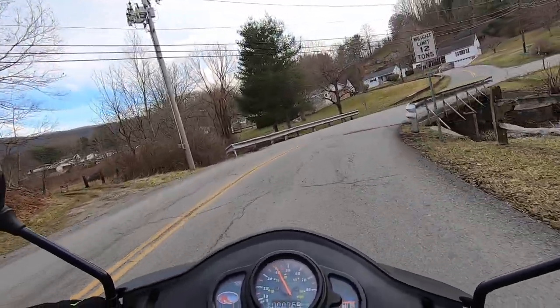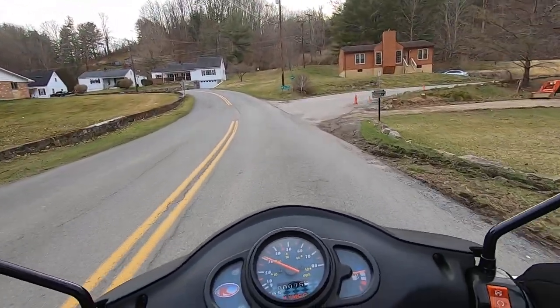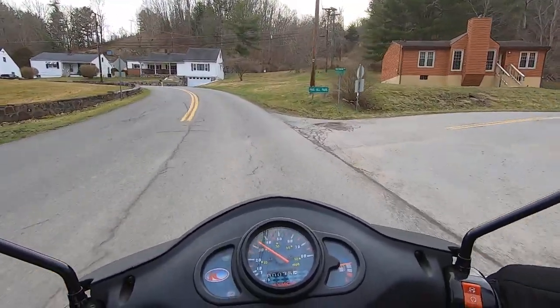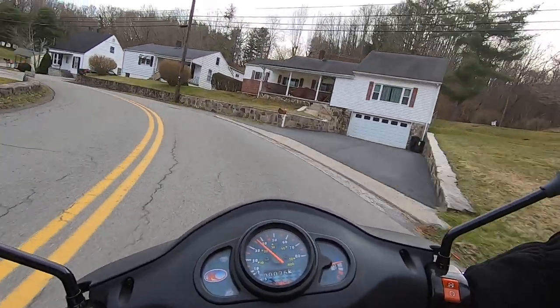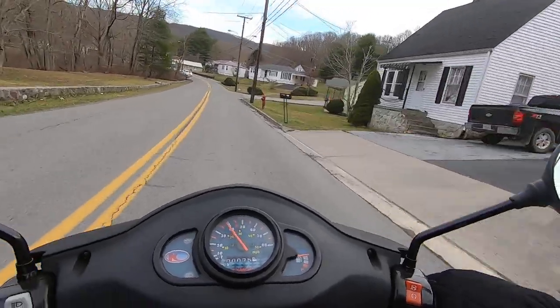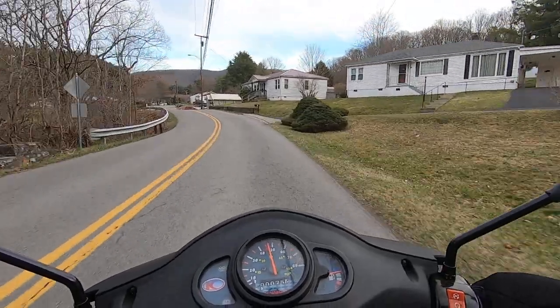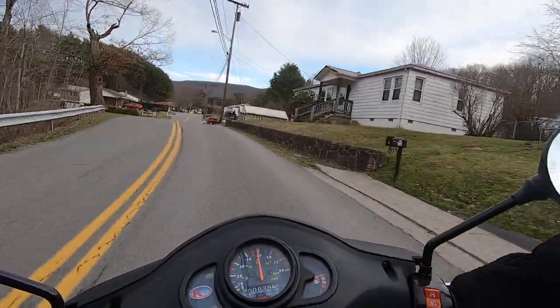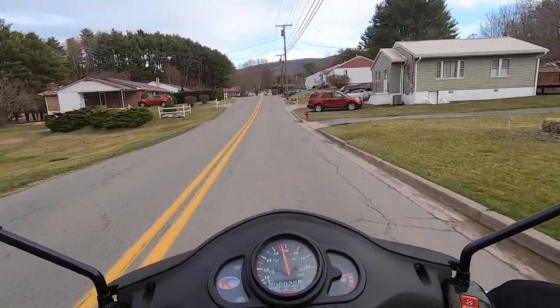You gotta slow down right here because sometimes there's rocks and stuff. Motorcycles don't do good with gravel — they still got the gravel from where they salt the roads in the winter, and they do it every year. Yeah, this thing cruises up and down these little hills pretty good once it gets going.